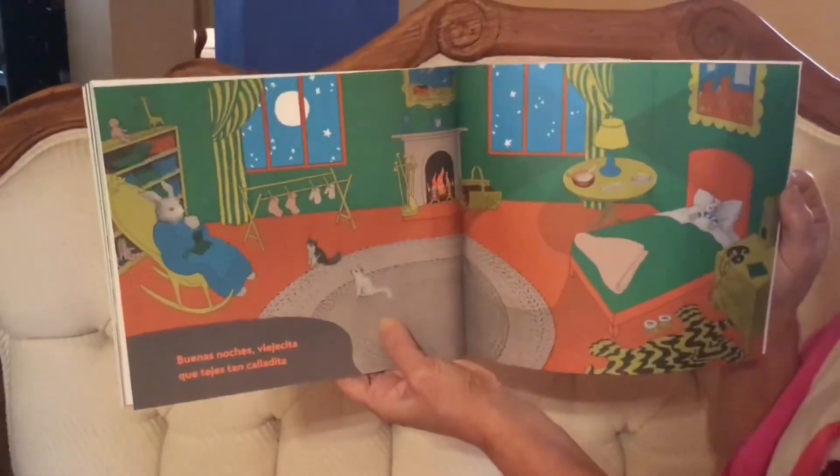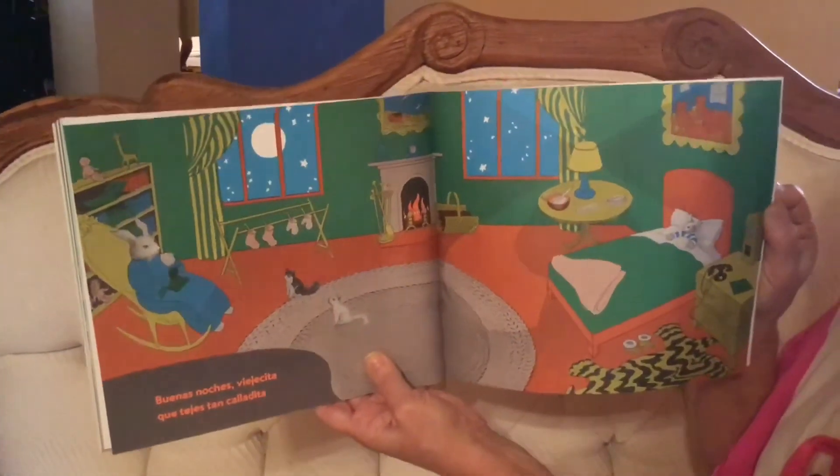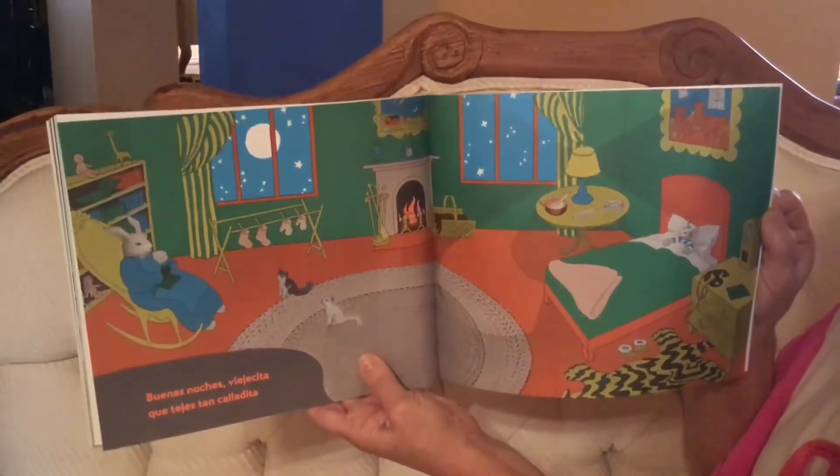Buenas noches viejecita que tejes tan calladita. Good night little old lady who knits very quietly.